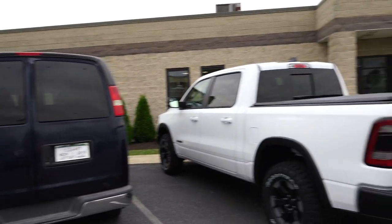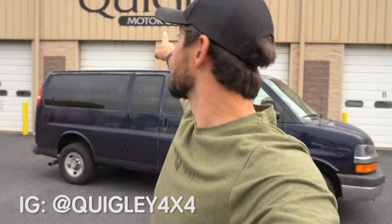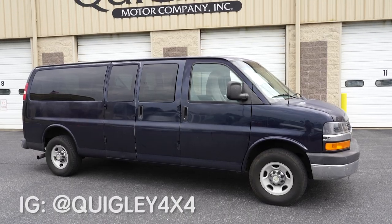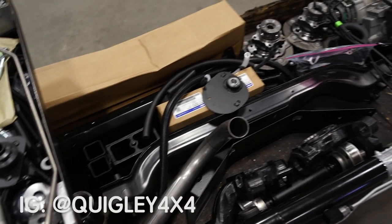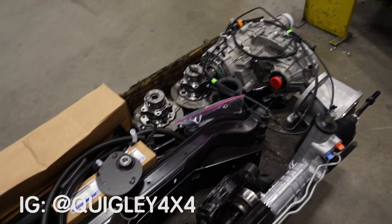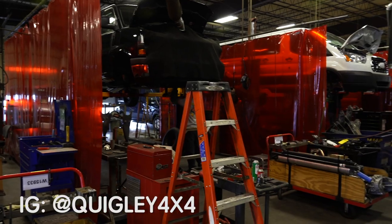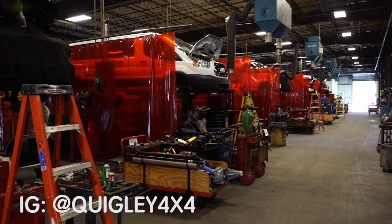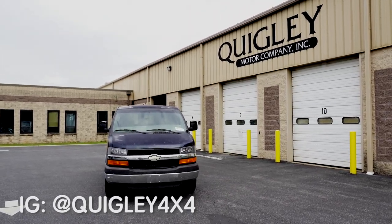This morning I just finished up my 1,700-mile drive out to Manchester, Pennsylvania to Quigley Motor Company. The reason I brought it out here is that this van is going to get a full overhaul — converting it from two-wheel drive to four-wheel drive. Quigley is going to do that over the next couple weeks, and by the time we get it back it'll be lifted, have BF Goodrich tires on it, and a four-wheel drive system making it unbelievably capable in the backcountry.